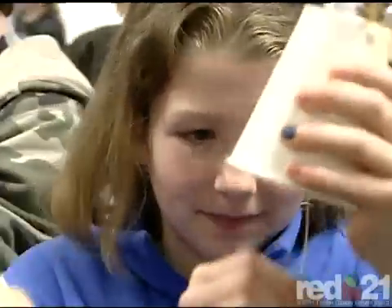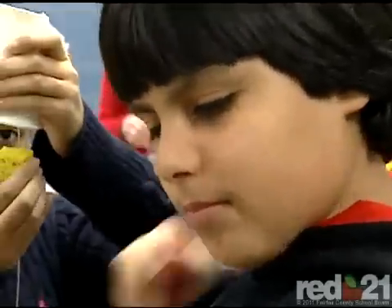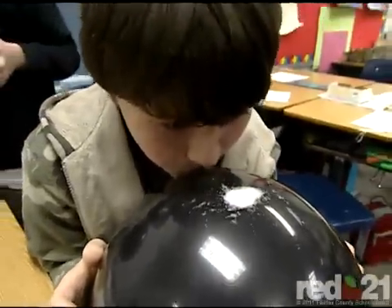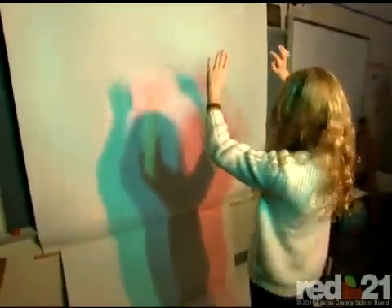We want them to fondly remember their elementary science lessons so that when they get to seventh grade and higher and the math starts kicking in, they've got a concrete experience to go back to — for vibrations, for light with frequencies and other things — so that they can hark back to what they learned in elementary school with their hands. They can feel the vibrations, they can see the rainbows, they can play with lenses.